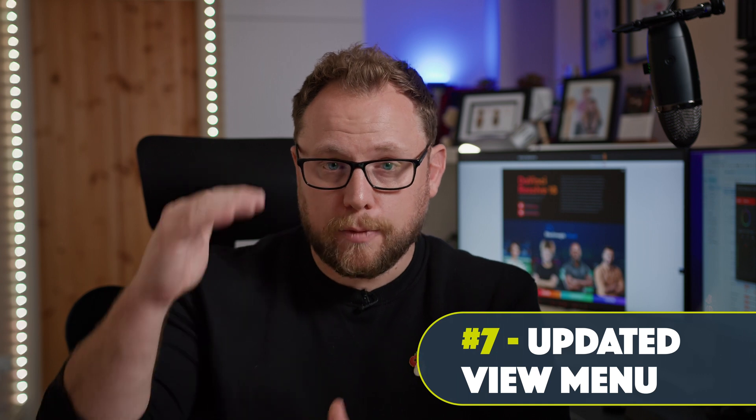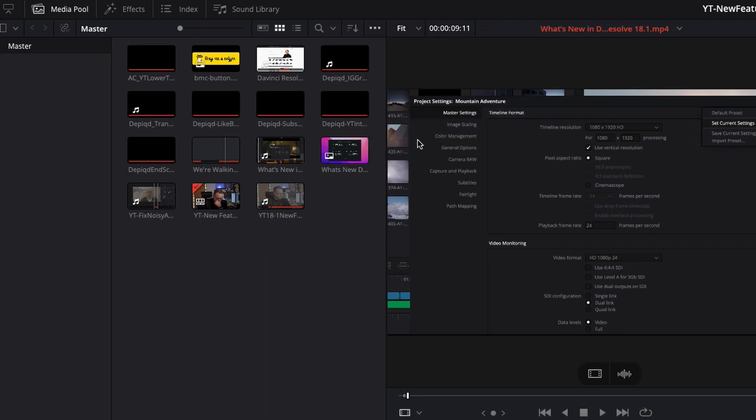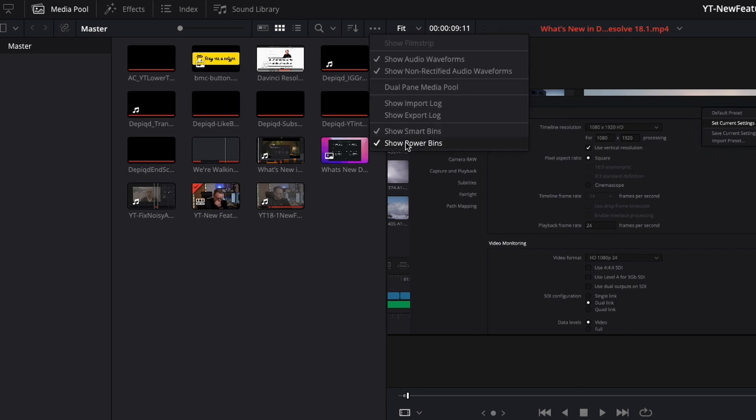With the speed editor, the cut page, and the quick export options for social media channels, the free version of DaVinci Resolve really is a one-stop shop for all your video editing needs. On the refinement side, I really like that they've tidied up the view menu — it was quite big and clunky. Show power bins and show smart bins have now been moved to the ellipsis on the media pool. You just click the three dots and they pop right out — much quicker to access.